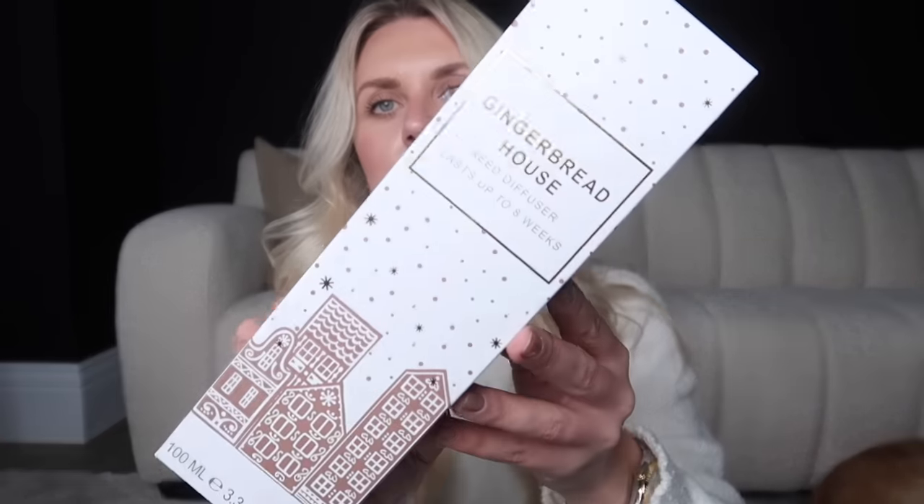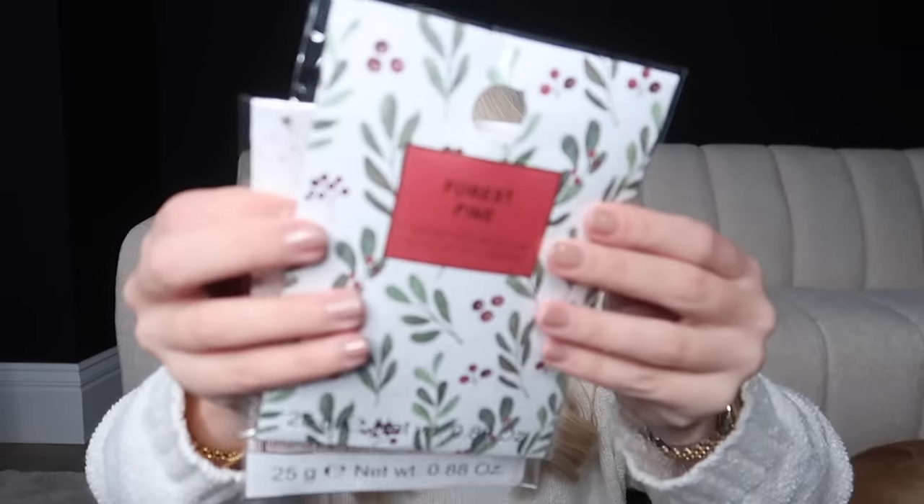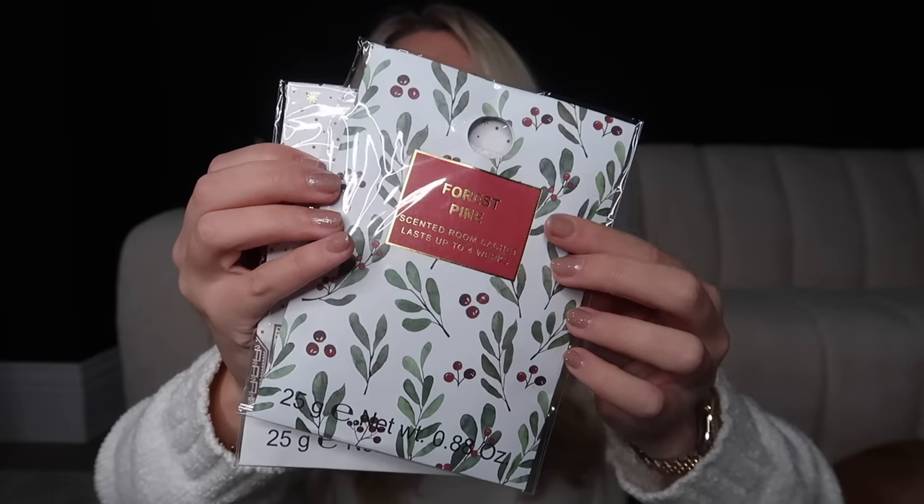The reed diffusers are £3 — how nice is the packaging, even to gift to someone for Christmas! I also got one of their room sachets in the gingerbread house scent that you can pop in small spaces, and then the Forest Pine scent — probably the one I prefer — at £1.30 each.